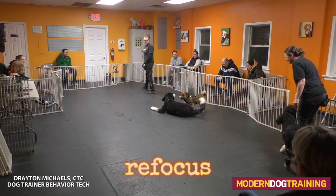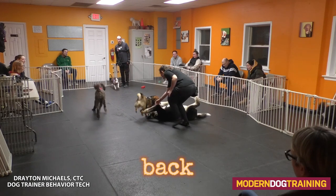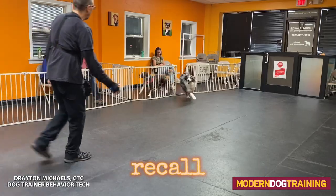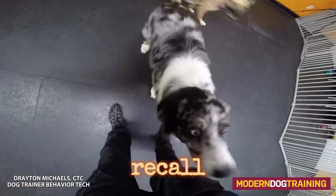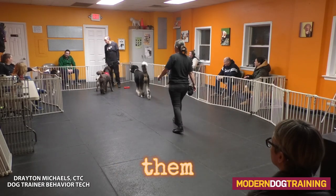Verbal prompts are sounds that humans can make as standalone ways to redirect or refocus a dog, or to get the dog over to you. They're also great to back up cues such as leave it, hand targeting, touch, or your recall. Remember, when you do an emergency recall you don't just want to stand there and wait for the dog — you want to motivate them. These verbal prompts can be quiet, medium volume, or loud.